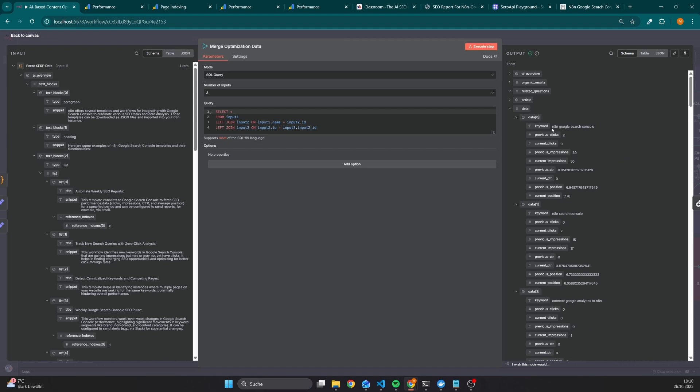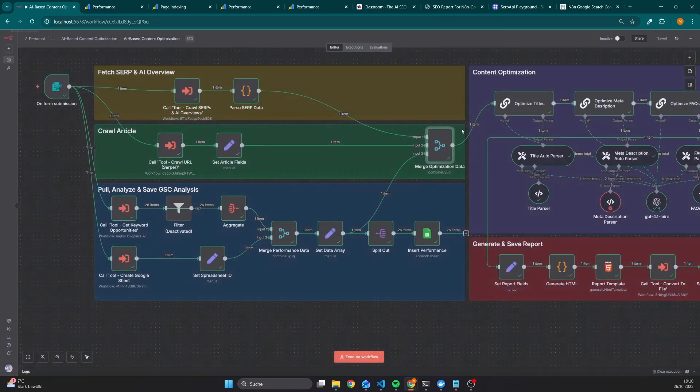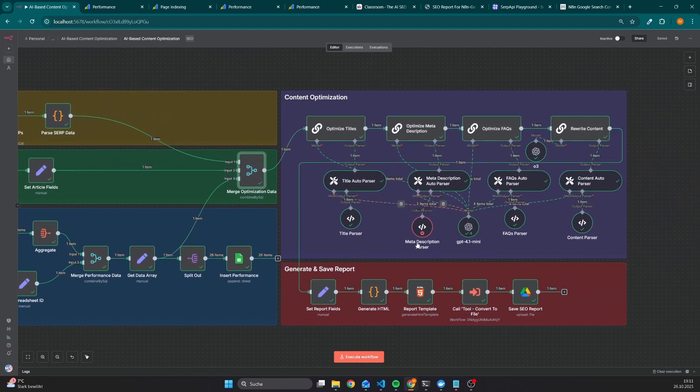The data key contains the data from the Google Search Console, so here we can see data for the keyword N8N Google Search Console, with data for the previous and also the current period — because if we don't calculate the data for two specific periods, then we wouldn't be able to figure out if the performance for a given keyword is good or bad. After that, the complete data is passed to the content optimization, which consists of four different calls to OpenAI.